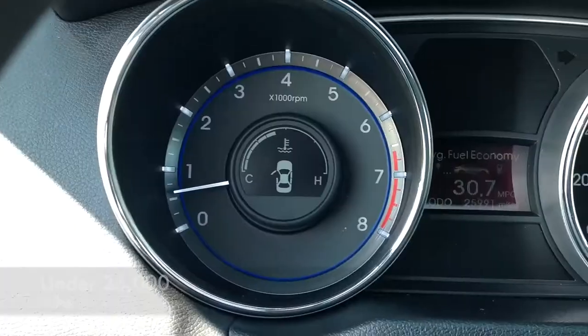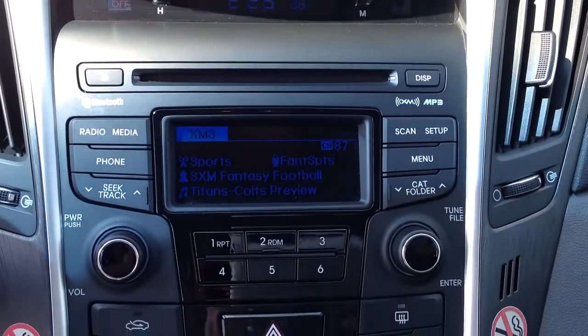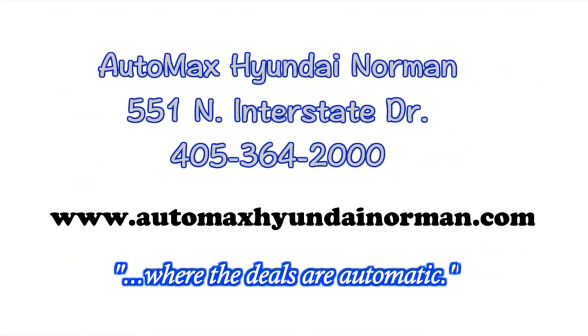The features are endless, but you've got to come test drive it for yourself today. Automax Hyundai Norman, 551 North Interstate Drive, or call 405-364-2000. Automax Hyundai Norman, where the deals are automatic.